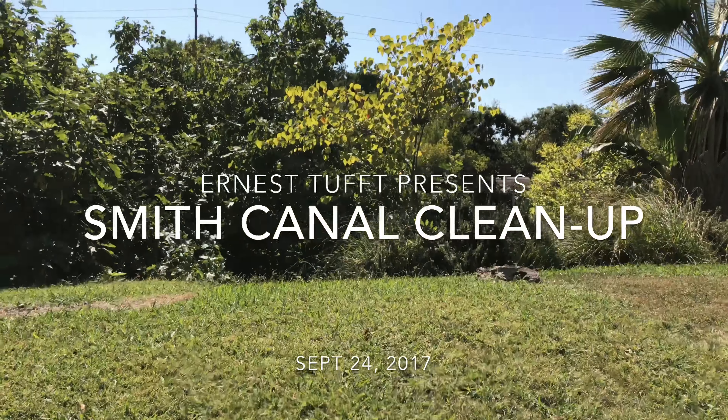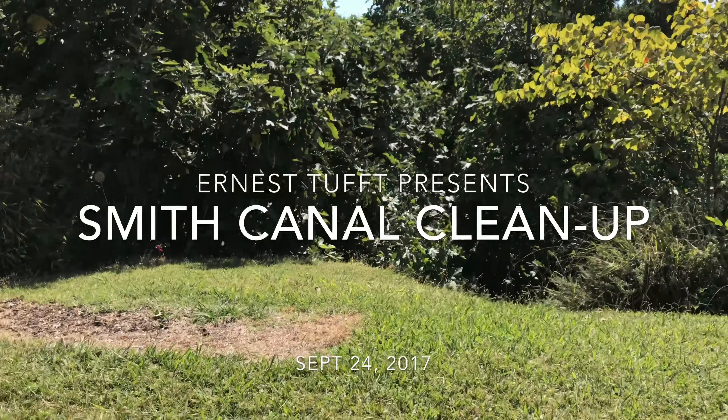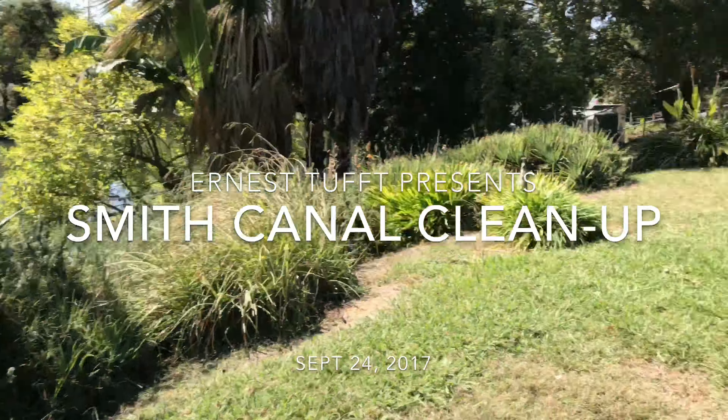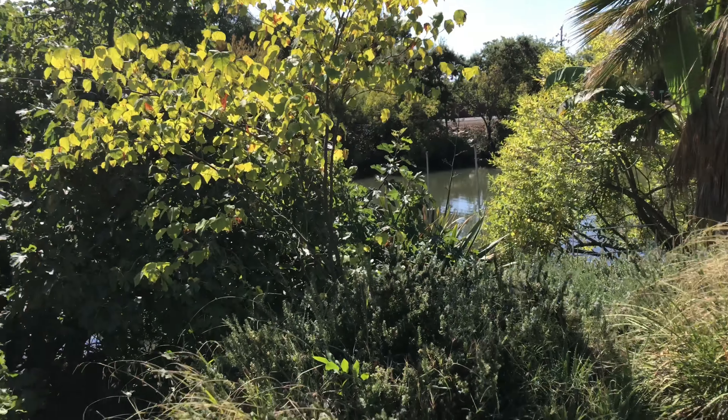I'm going to take you on a little video tour of my levee spot here. I've actually added some fill to the top of mine — I have a lawn along the crest — so it's pretty easy to see.